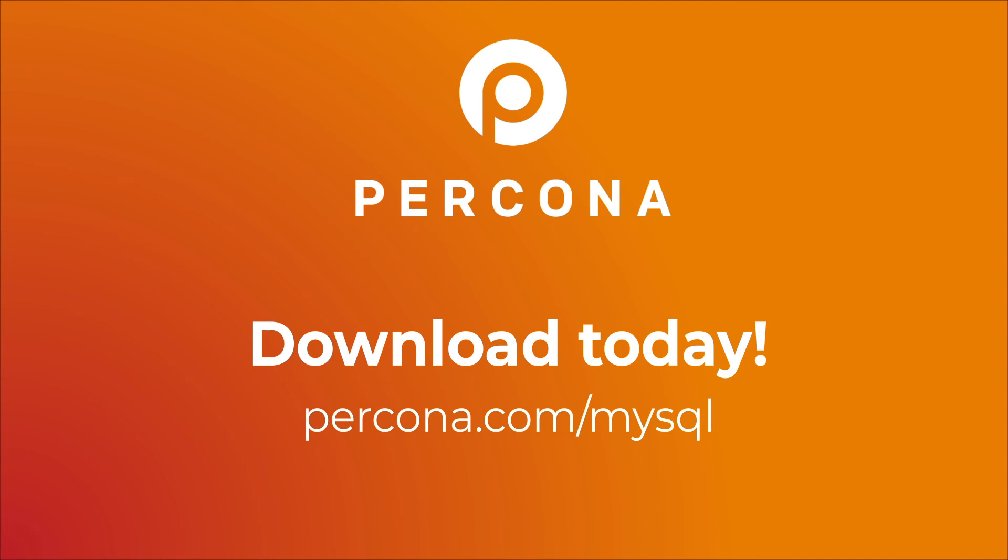Download Pekona Distribution for MySQL today to access the stability, scalability and high performance your business needs to succeed.